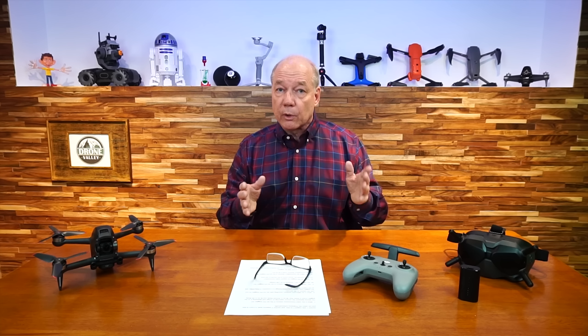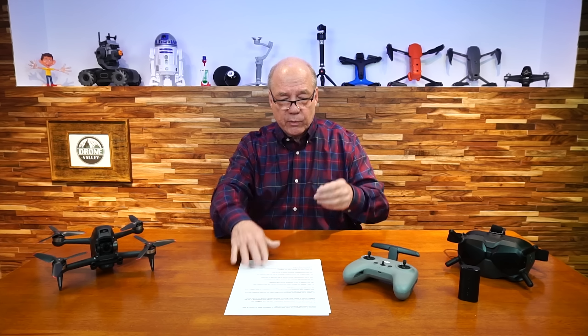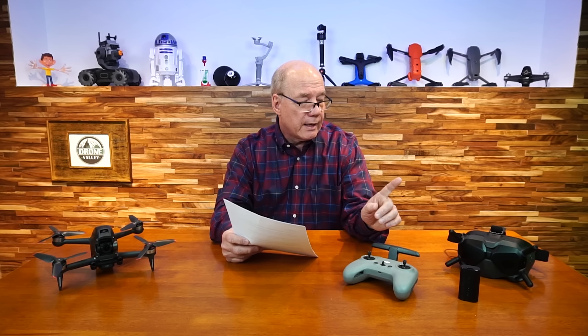The V2 goggles support both 2.4 and 5.8 GHz; the original ones only support one frequency, so they aren't really compatible. This is definitely a much more sophisticated set of goggles with wider applicability, quite honestly, with other versions of drones on the market today.